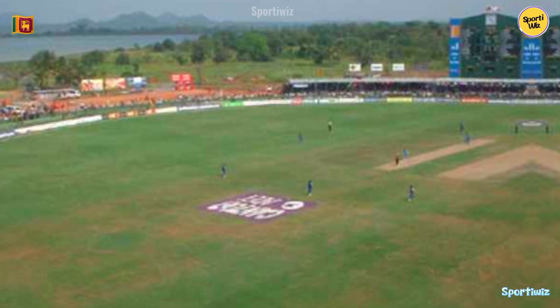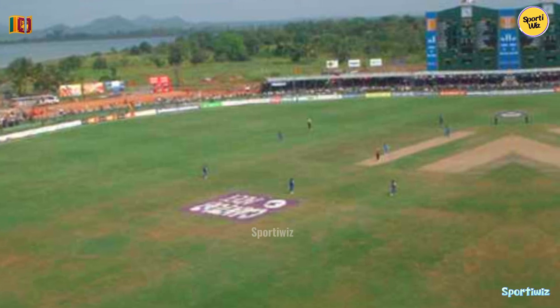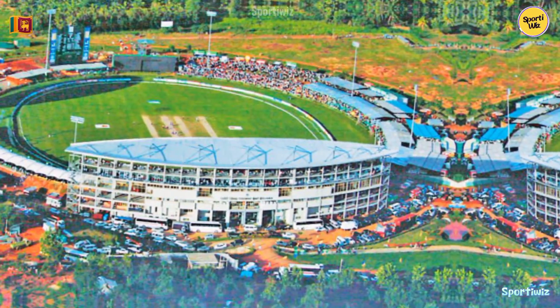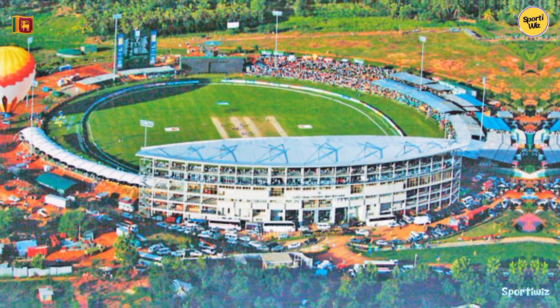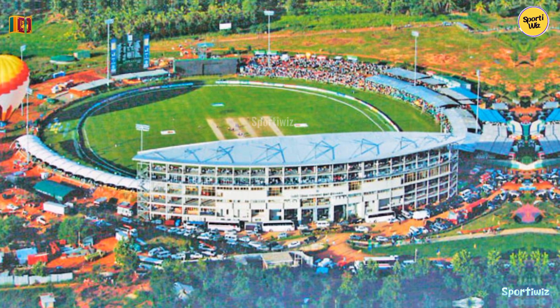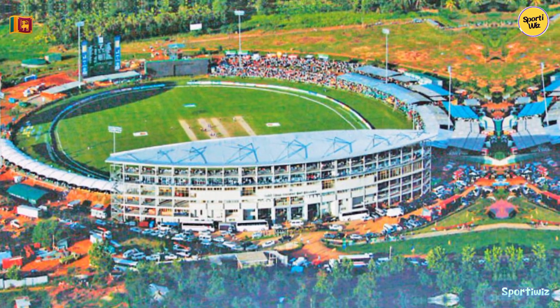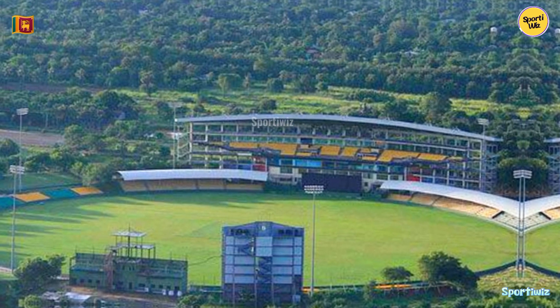In conclusion, Ranjiri Dambulla International Stadium stands as a remarkable and unique cricketing venue with its picturesque location, distinctive design, and a rich history of hosting international and domestic matches. It continues to be a beloved destination for cricket fans and players, offering a memorable experience amid the serene surroundings of Dambulla, Sri Lanka.